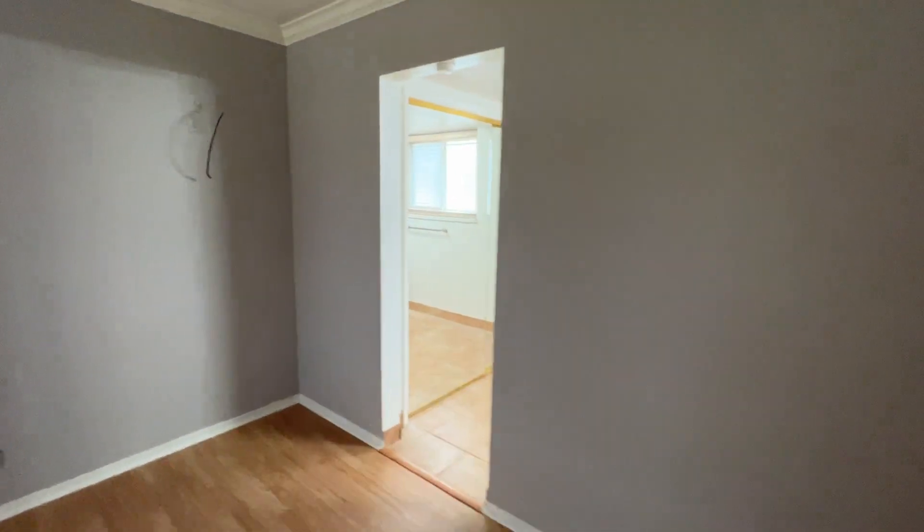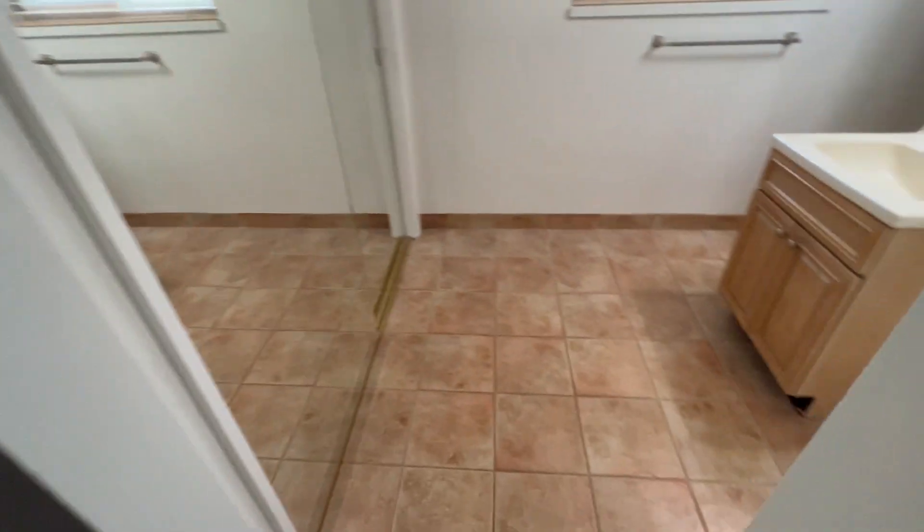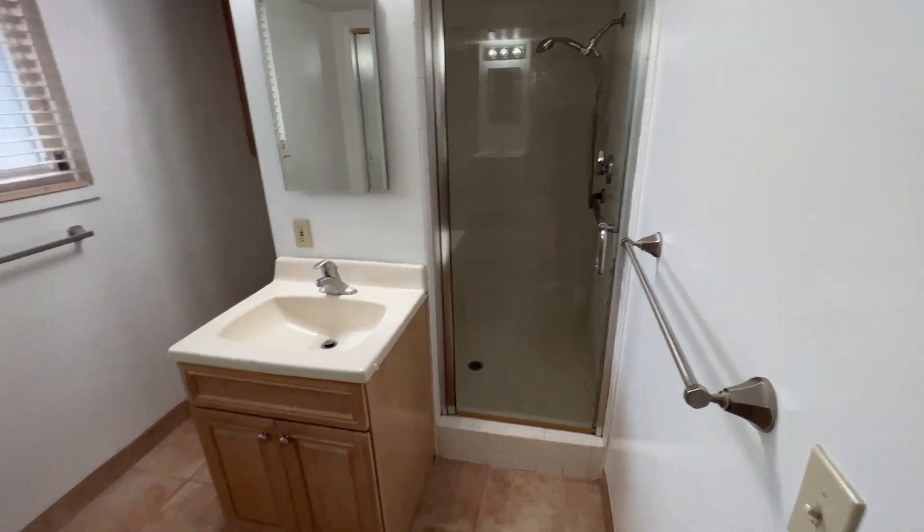And here is the master bathroom. It has the mirror closets in there and the shower.